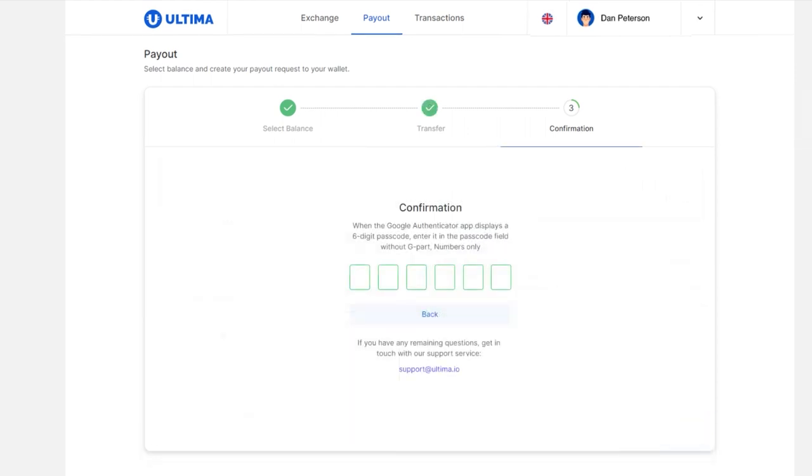Every payout occurs with a 2FA confirmation of your account. So, enter the one-time password from Google Authenticator to confirm the payout. After this, your payout request will be created.